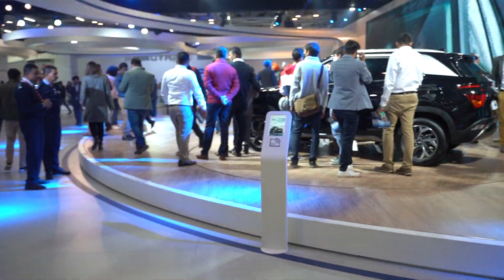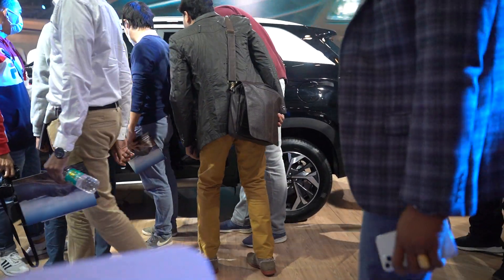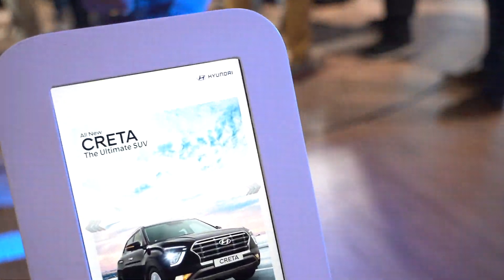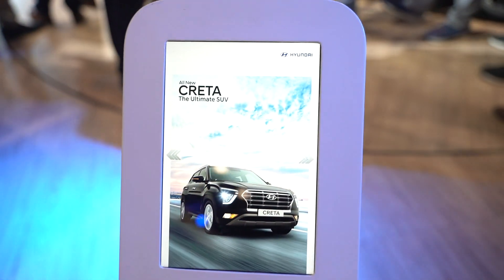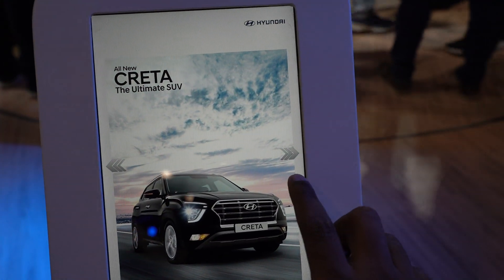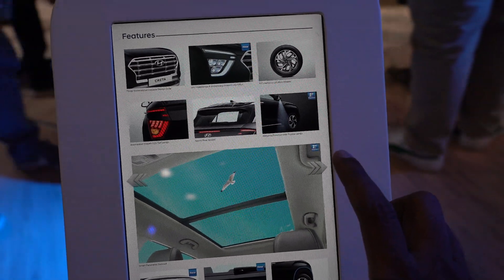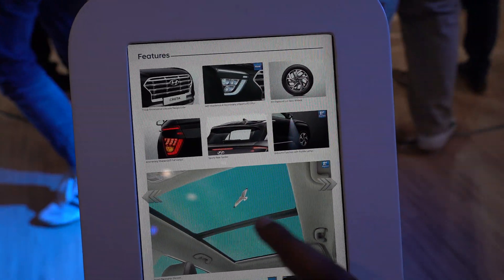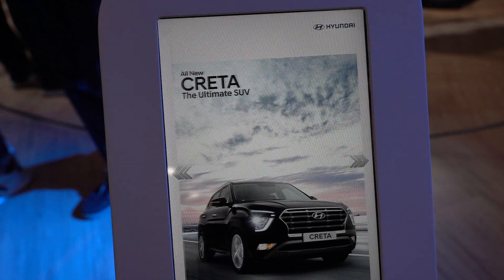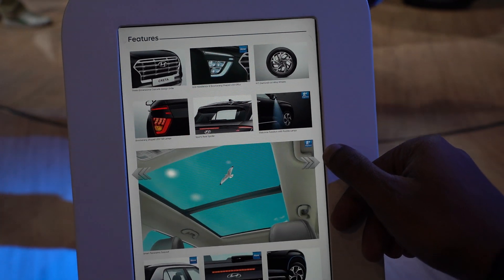Now moving towards the final vehicle, the Hyundai Creta, just launched yesterday. Looking at the specs — sporty rear spoiler, boomerang-shaped LED tail lamps. I really like the panoramic sunroof. The Creta is actually the highest selling vehicle in this category — the small SUV category. However, they were outperformed by Kia Seltos after it was launched. So they've come back. Not much information is available here — I was expecting specs but only features are listed.